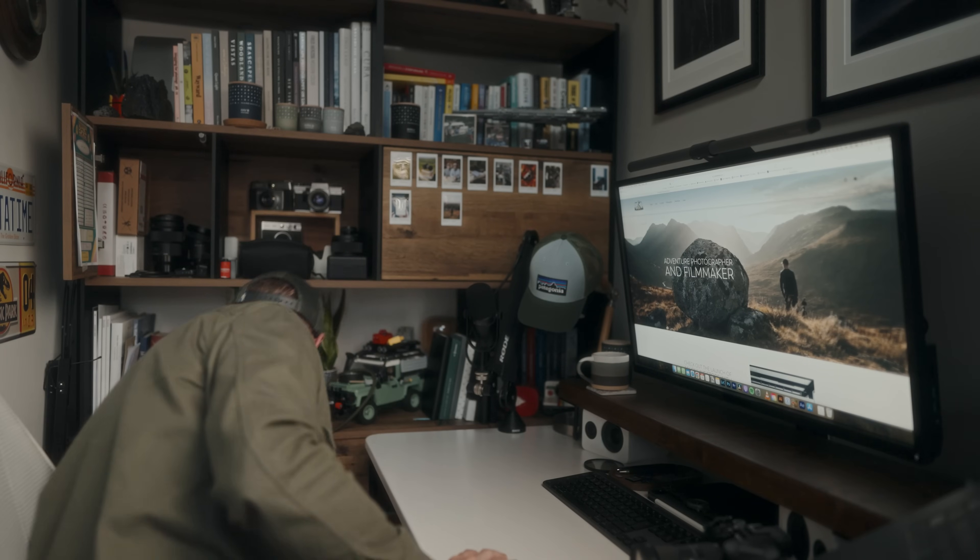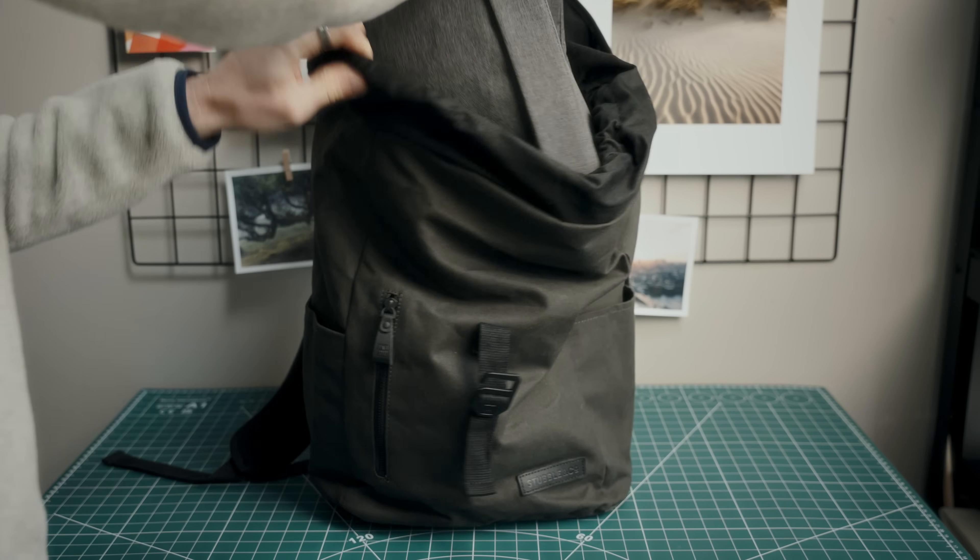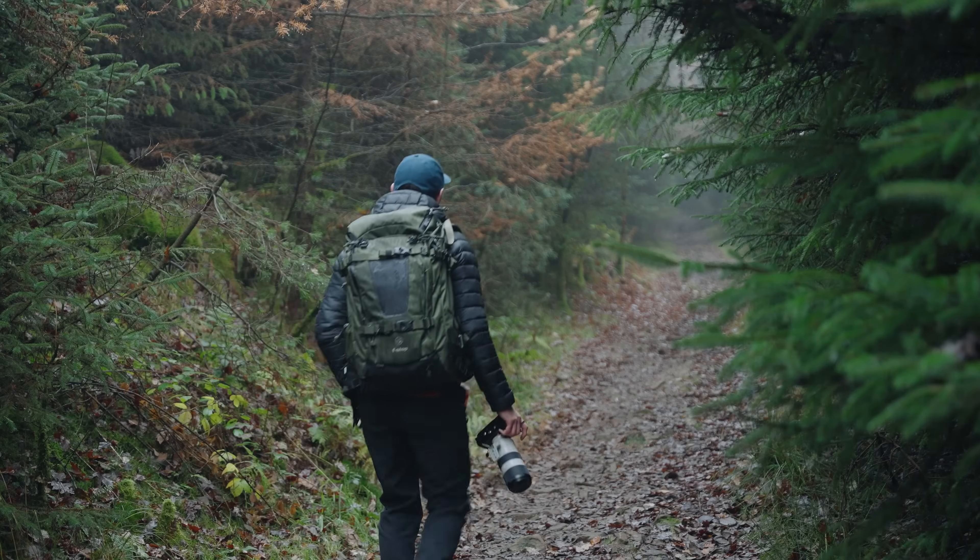Another bag I own is the Peak Design Everyday Backpack, which is really functional but so uncomfortable I hate wearing it. So I've actually gone to using a standard backpack that's really comfortable, with a little cube insert — about 10 quid off Amazon — that I just drop a camera and lens into. It works so much better and is so much nicer to wear. If your camera is in a bag that's completely useless because you should have it in your hand or around your neck. Maybe look at the secondhand market and pick up a cheaper bag off eBay before investing a ridiculous amount of money.